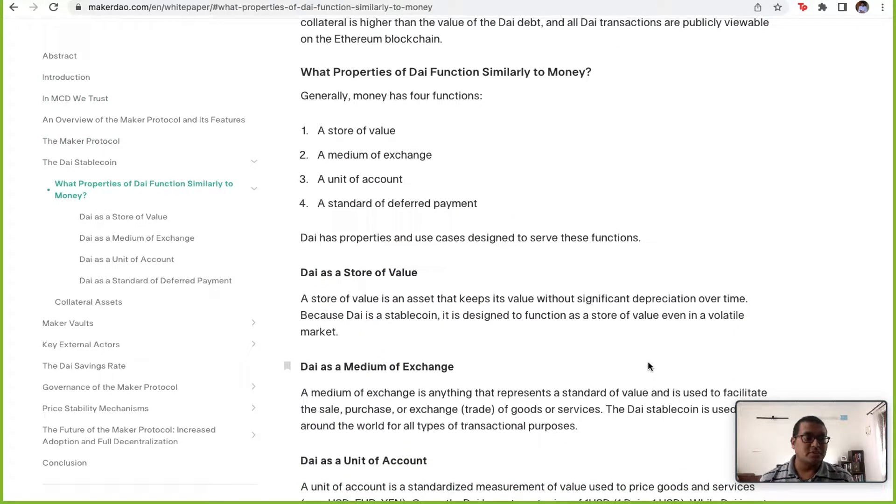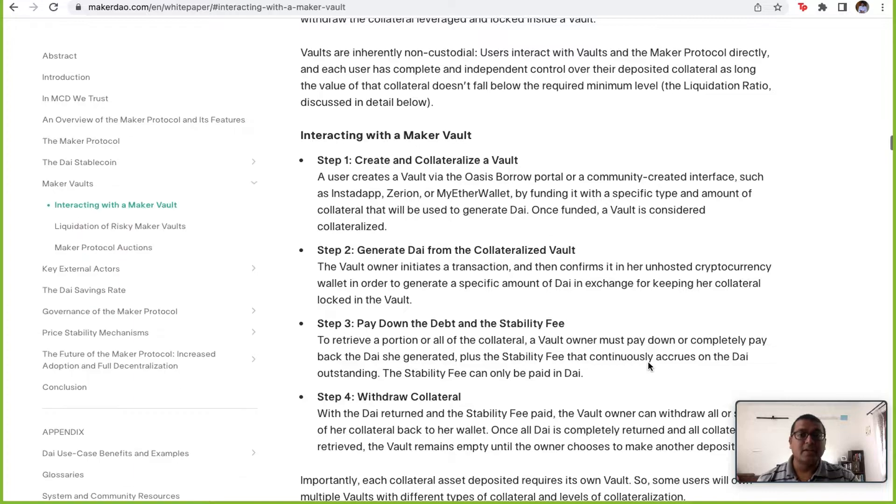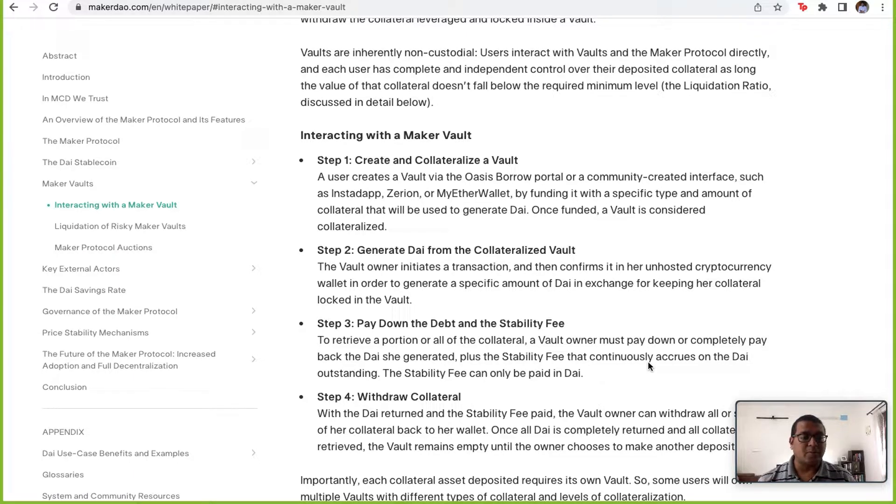DAI is a store of value, a medium of exchange, a unit of account, and a standard of deferred payments. DAI performs all the necessary functions of a currency, which makes it a great stable coin in the payments and the whole DeFi space of the crypto ecosystem.